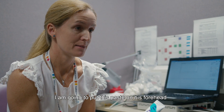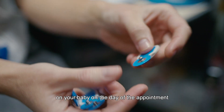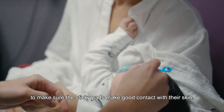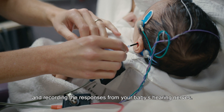To get your baby ready for the test, I'm going to put this paste on his forehead and behind each of his ears. Please try and avoid using any oil or cream on your baby on the day of the appointment to make sure the sticky pads make good contact with their skin. The hearing test works by playing sounds through some little earphones and recording the responses from your baby's hearing nerves.